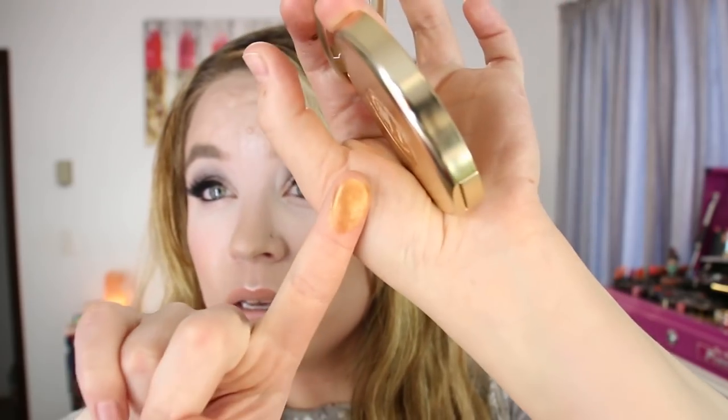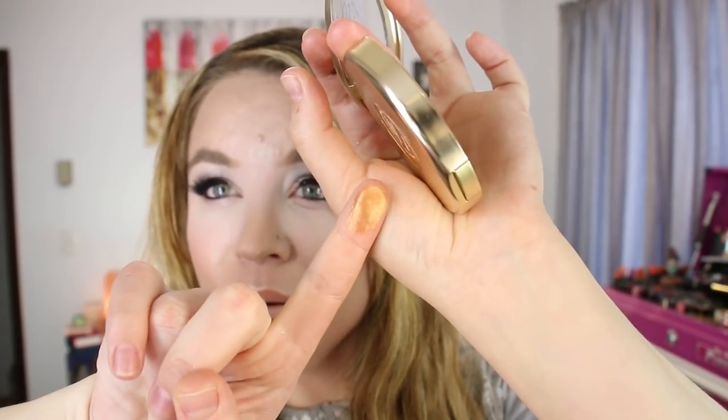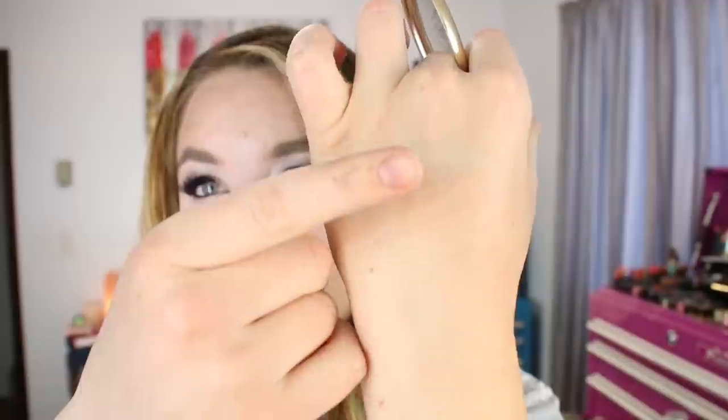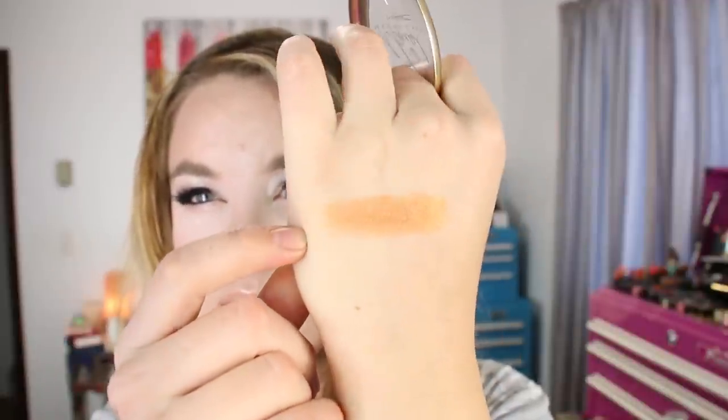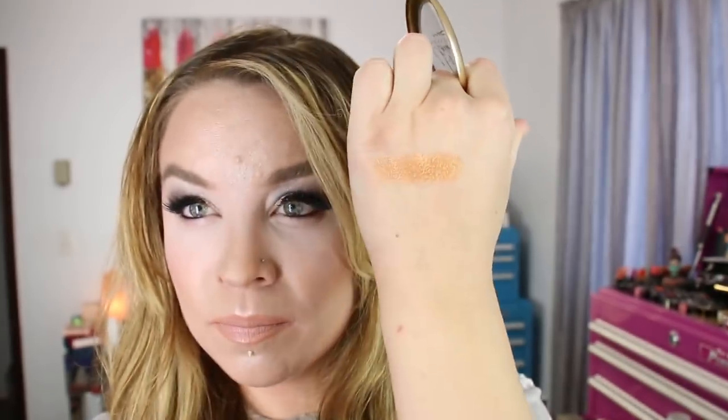I think it's really pretty. Right there it looks just really orangey gold, but on my skin it doesn't look like that. It gives more of a burnt look - it doesn't look copper on me, which is strange because it looks really copper on the swatch right here.